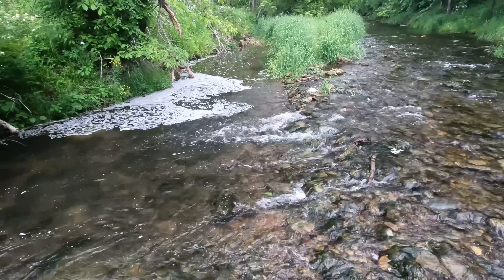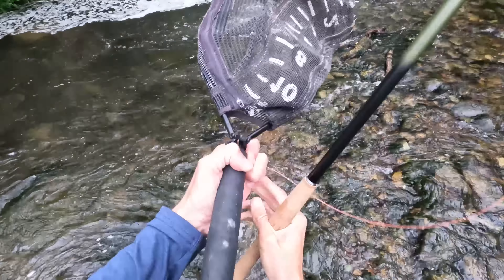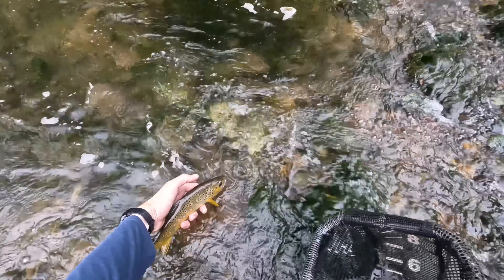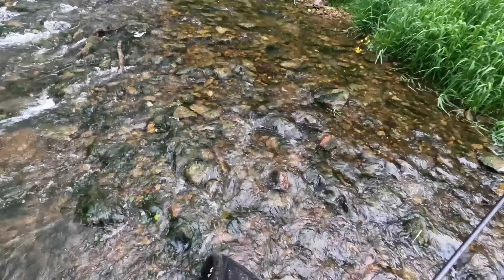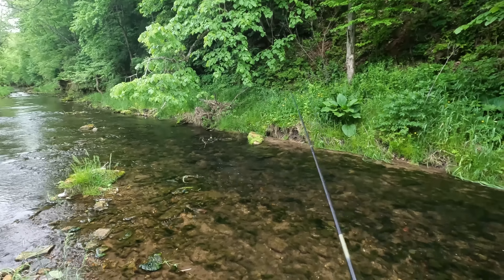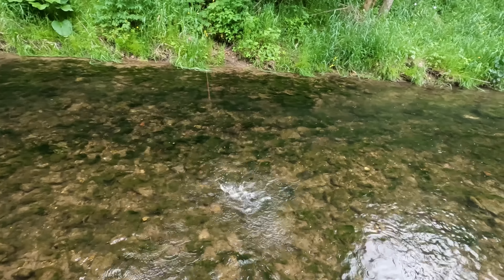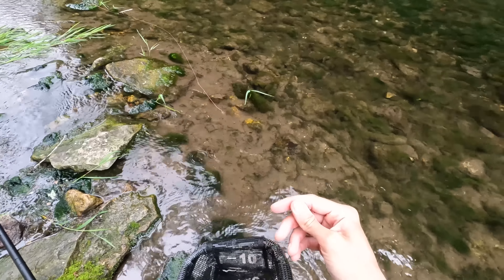Just had a hit in the foam over there. There we go — that's a nice one. That's a hard-fighting fish. That's a beautiful brown trout. See ya, buddy. It's like a 10 or 11-incher. Great fish, fantastic first fish. Beautiful Wisconsin brown.